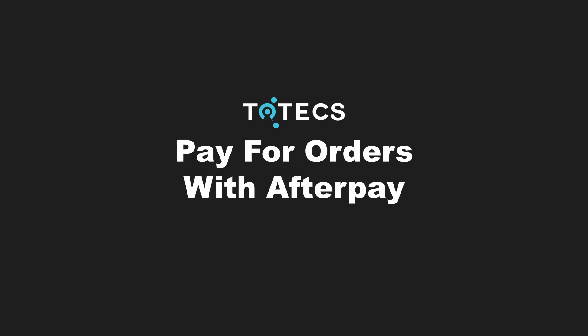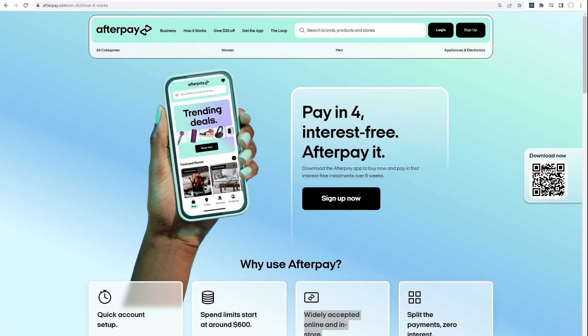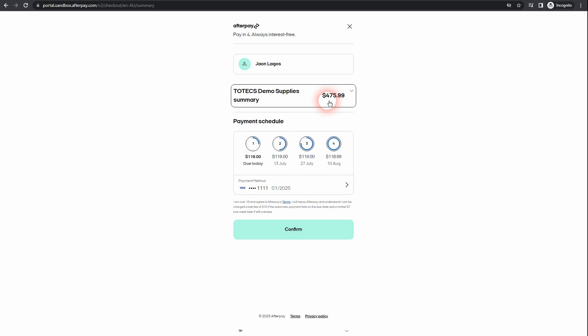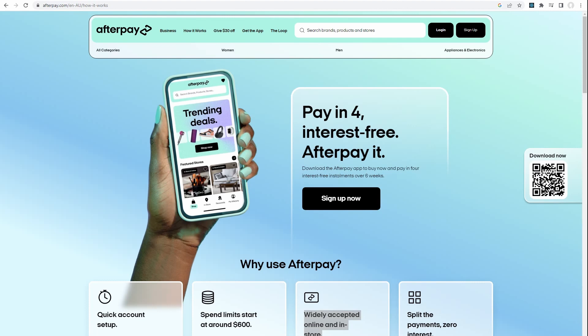In the platform 17.0 release, we've added a new payment type that allows any websites hosted on the platform to have orders paid for using Afterpay's buy now pay later payment services. Afterpay will initially cover the cost of the order for the selling business and charge the customer in small incremental amounts — typically over four payments — to recoup the cost of the order.